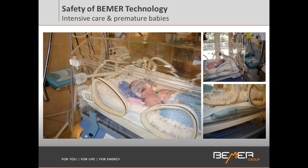In Europe, we even have the Beamer in use in incubators in some hospitals. You can see right here the Beamer 3000+, the older model — today we have the Beamer Pro and Beamer Classic.